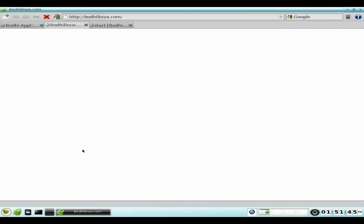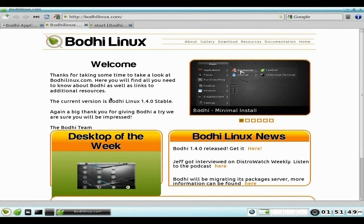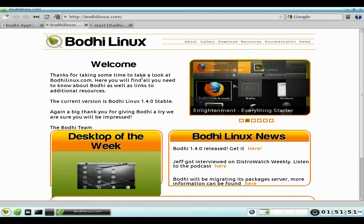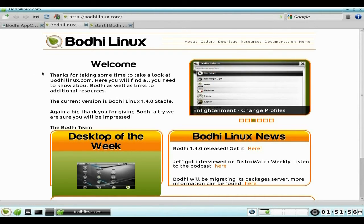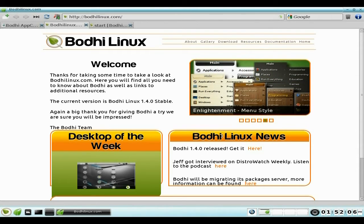I've got three pages open. This is the latest version of Midori — I think it's 1.4.1 or something like that. This is the Midori home screen. I've always liked Midori and now it's getting nice and stable, especially on E17 and XFCE, which is really nice.